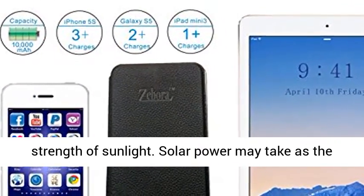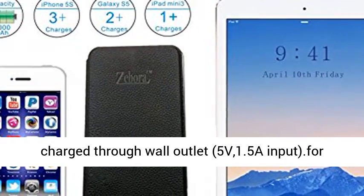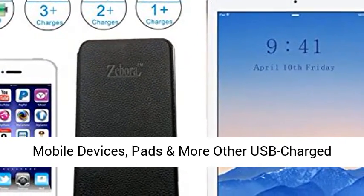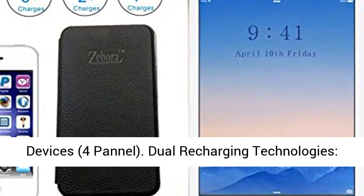Solar power may serve as the major source for charging. It can also be directly charged through a wall outlet at 5V/1.5A input, for mobile devices, pads, and other USB-charged devices.